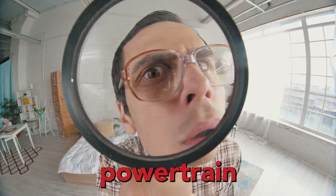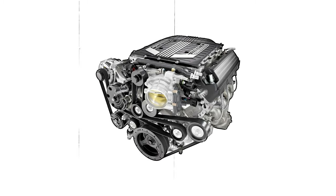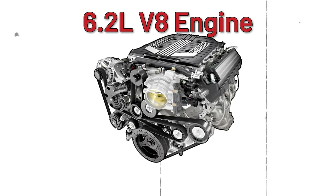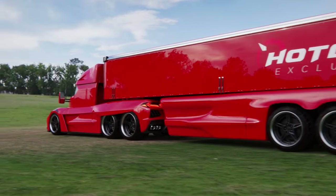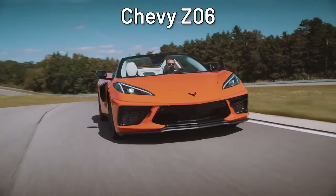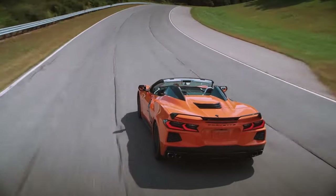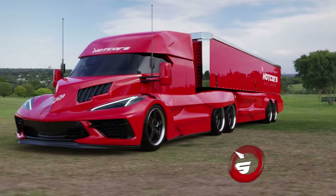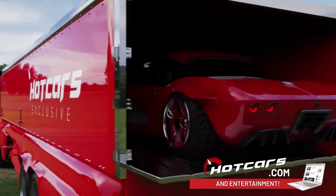One might ask what powertrain would be the right fit for the semi-auto truck. The Corvette semi uses a 6.2 liter V8 engine that turns out 490 horsepower, but that won't nearly be enough to get these wheels moving. Even the 670 horsepower 5.5 liter motor from the Z06 wouldn't be the right choice. It would take a turbo diesel engine that shovels out loads of torque to help lug around the heavy loads.